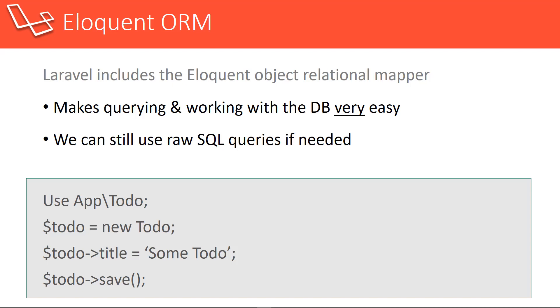Eloquent is another really great feature that Laravel uses. It's an ORM, or object relational mapper, that uses active record and makes working with models and the database very easy. If for some reason you didn't want to use Eloquent, you don't have to — you can just use the standard DB library and create raw SQL queries. Here's an example of how we can bring in a model and save a resource. In this case, it's a to-do. Use App\Todo brings the model in. Then we create a variable, set it to a new Todo, add fields like a title of 'some to-do', and then call save(). This does all of the insert for us — we don't have to write INSERT INTO and all that stuff.